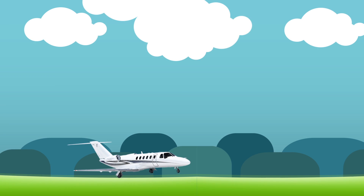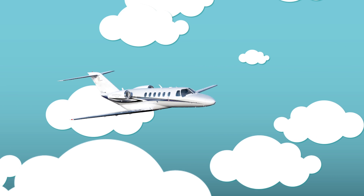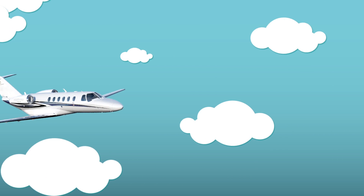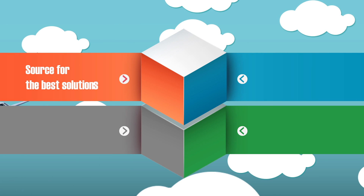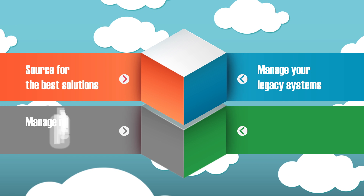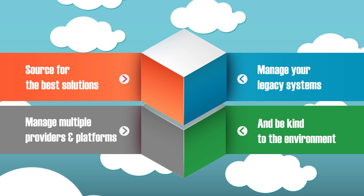The Basis Bay Sustainable Cloud. While demand for IT resources continues to rise rapidly, more and more organizations are looking to the cloud. With today's budget constraints, you need to source for the best solutions, manage your legacy systems, manage multiple providers and platforms, and be kind to the environment.